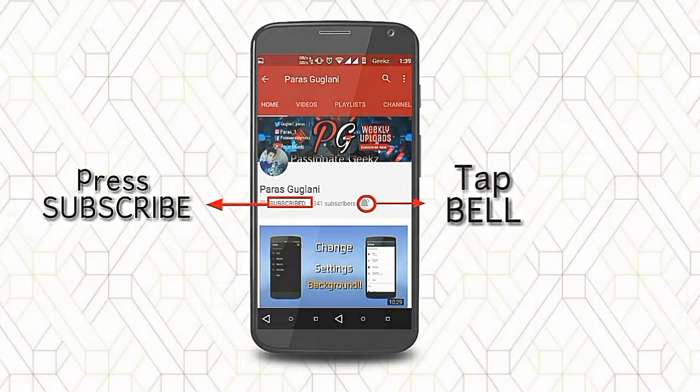Please press the subscribe button, tap on the bell icon and never miss an update from Passionate Peaks.